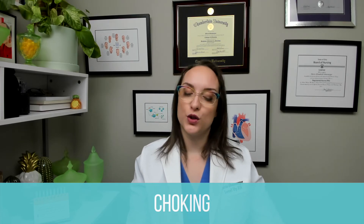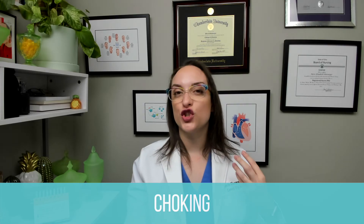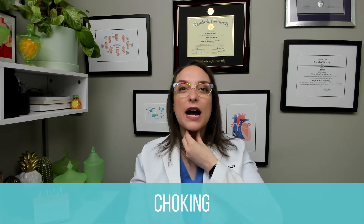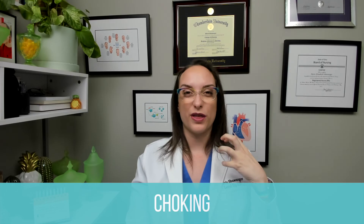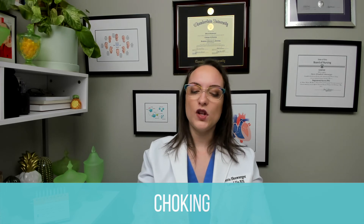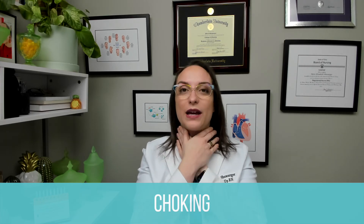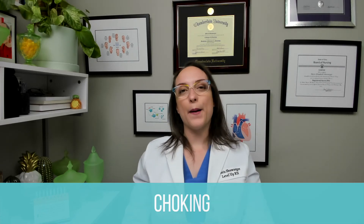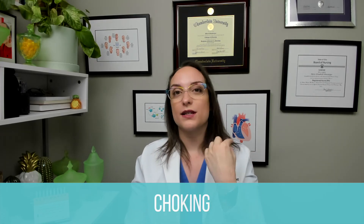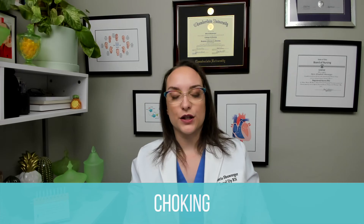Signs and symptoms of choking include wheezing, but the big one is stridor — that high-pitched sound on inhalation or expiration caused by a blockage. Also look for coughing, dyspnea, clutching the neck with hands (the universal sign for choking), inability to speak, and cyanosis. Cyanosis around the mouth, face, and extremities is a late sign of hypoxia — very concerning.